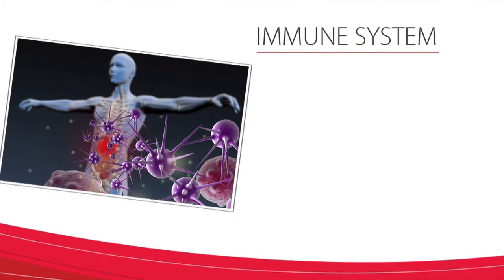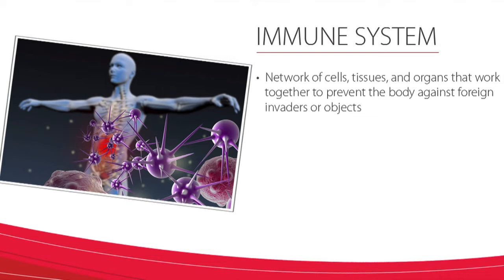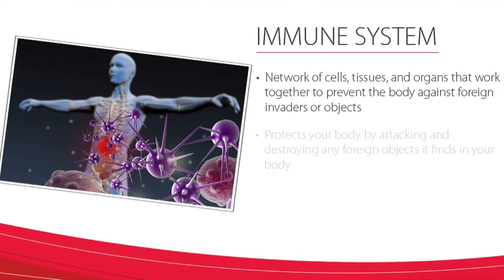First, let's talk about the immunosuppressant medications. In order to understand what these medications do, we need to talk about the immune system. The immune system is a network of cells, tissues, and organs that work together to protect the body against foreign invaders or objects. It is designed to protect your body by attacking and destroying any foreign objects that it finds in your body.